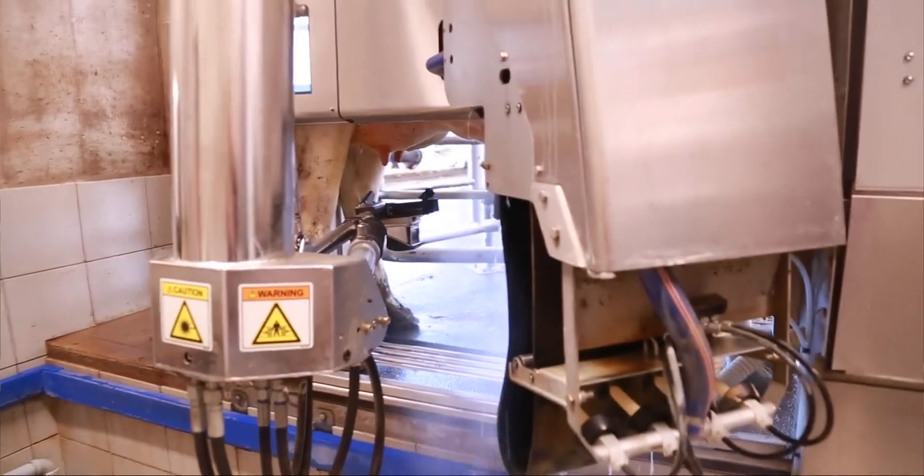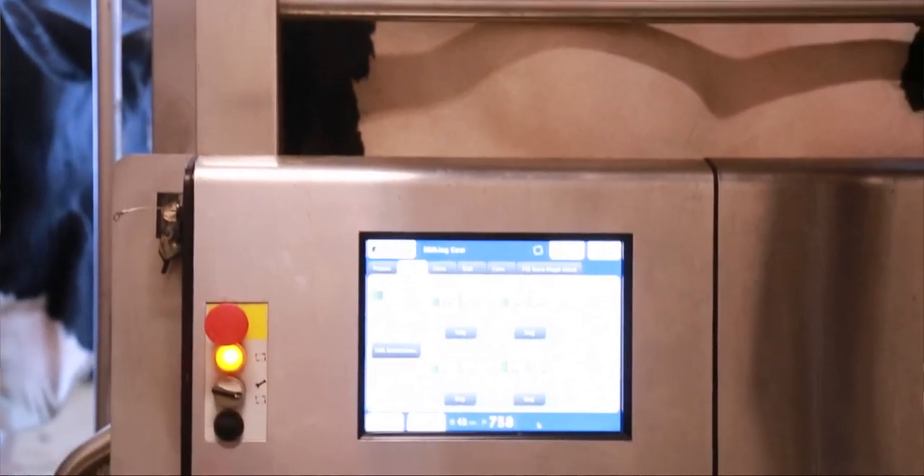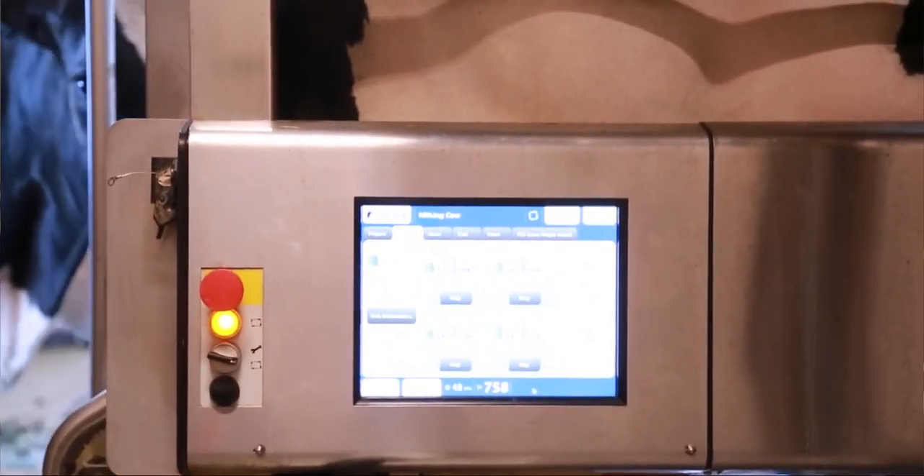It dips them again for sanitary reasons and releases the cow. We have so much data about what they're producing — it's unbelievable. The robot remembers everything. Through its algorithms, it decides how much milk that cow should actually have in each quarter and overall.